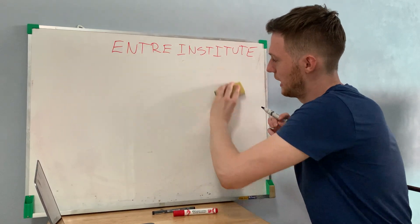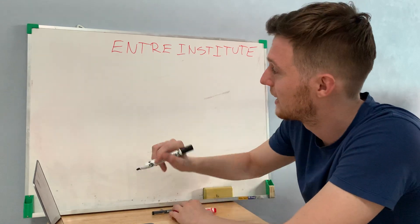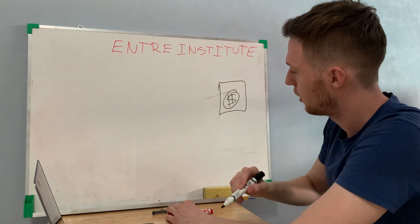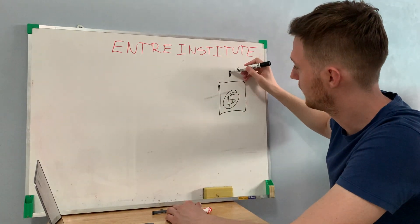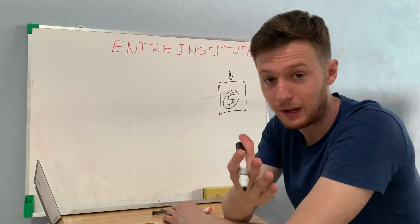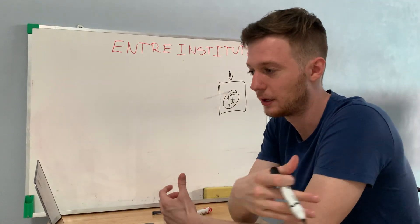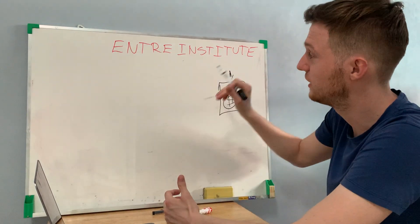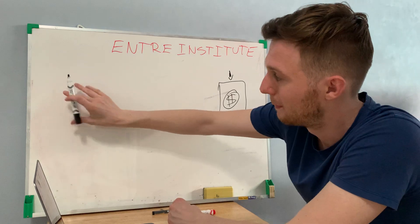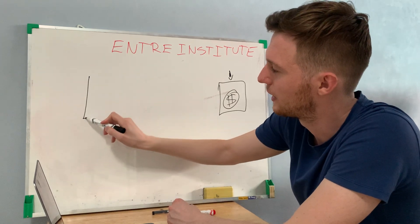To build a highly profitable affiliate marketing business selling other people's products, you have to understand how to position yourself. If you're an affiliate promoting a product, that is not your business — it's somebody else's business. You have to build your own business, and this is exactly what Jeff Learner will show you inside Antra Institute's Affiliate Marketing Accelerator — how to position yourself for maximum success.